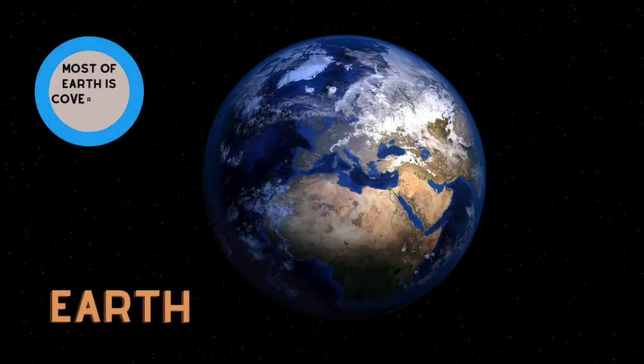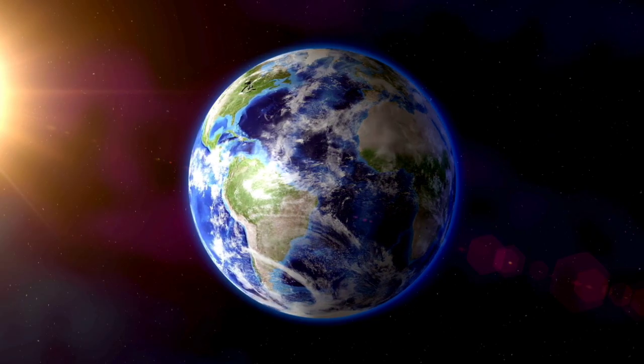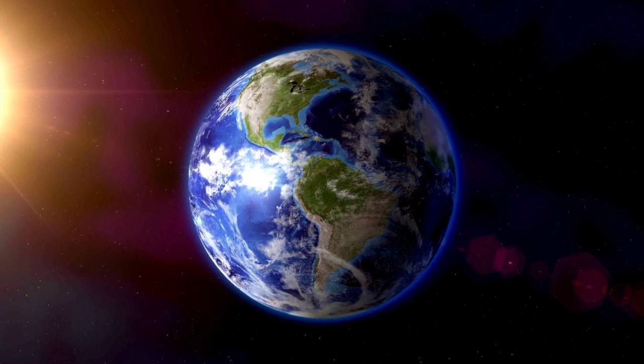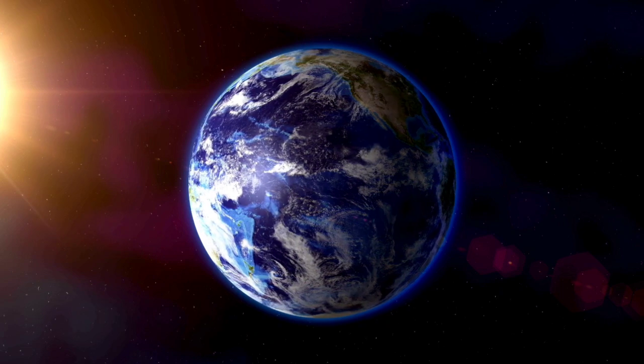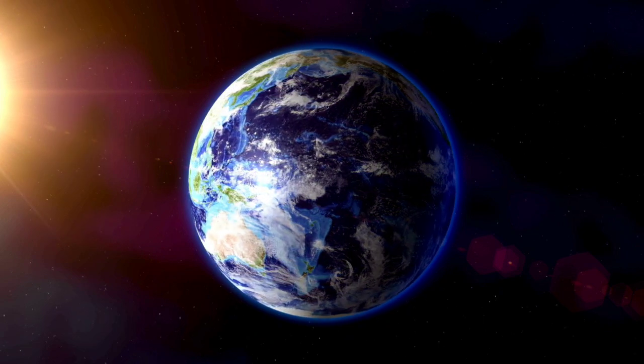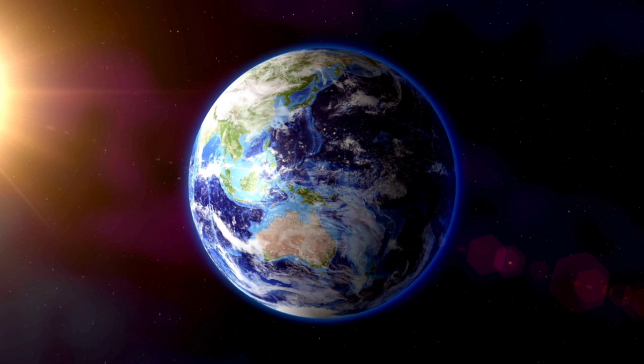Earth! Earth is our home and the fifth largest planet in the solar system. Earth spins at a thousand miles an hour.